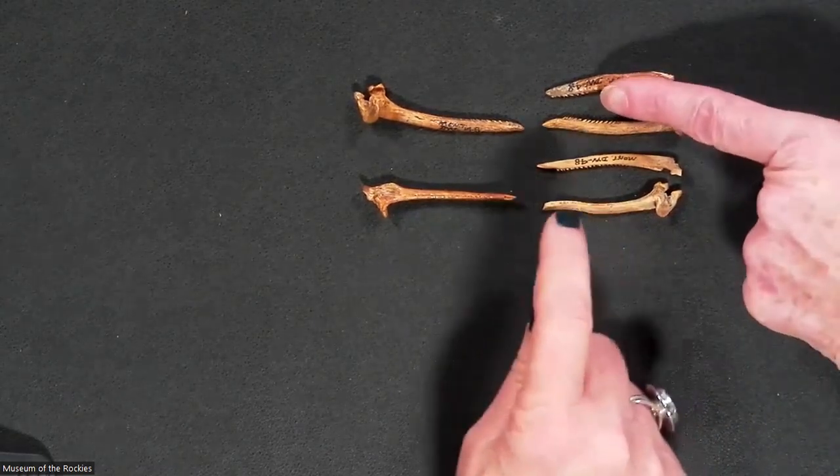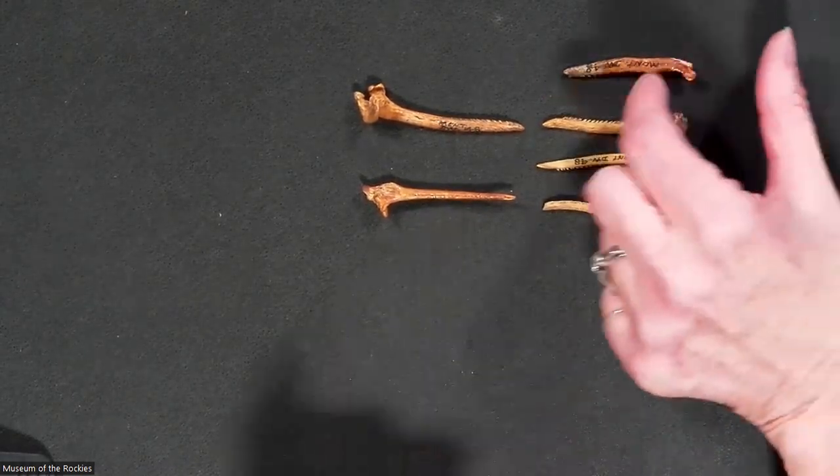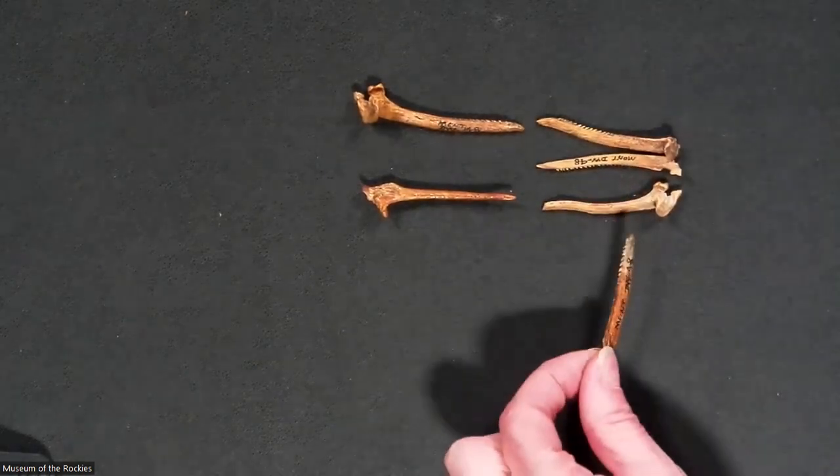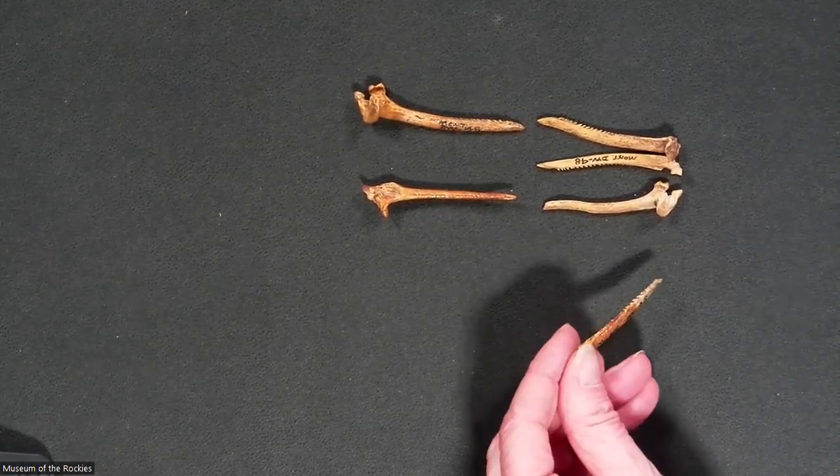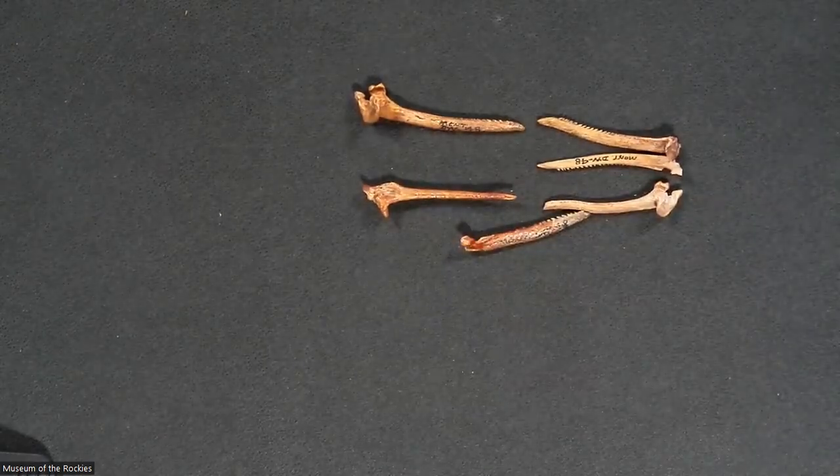Some of the fish bones have serrated edges, which Nancy finds curious. She doesn't have an answer yet, but will look in the Kramer ledger for any speculation and add an addendum note.